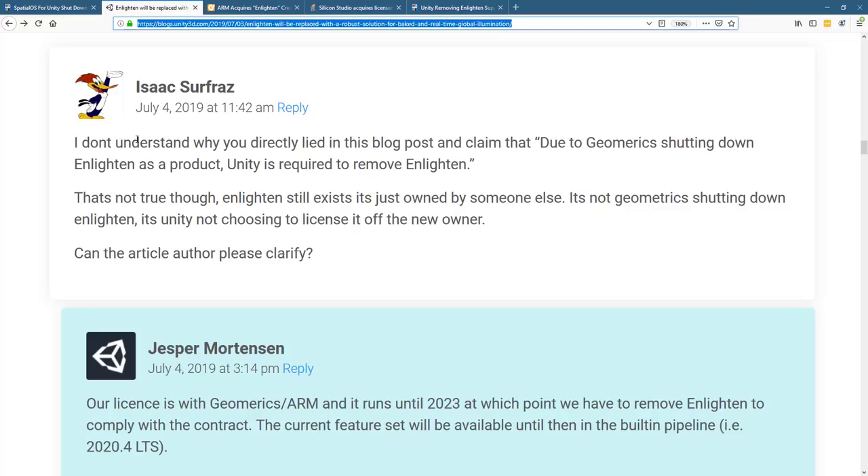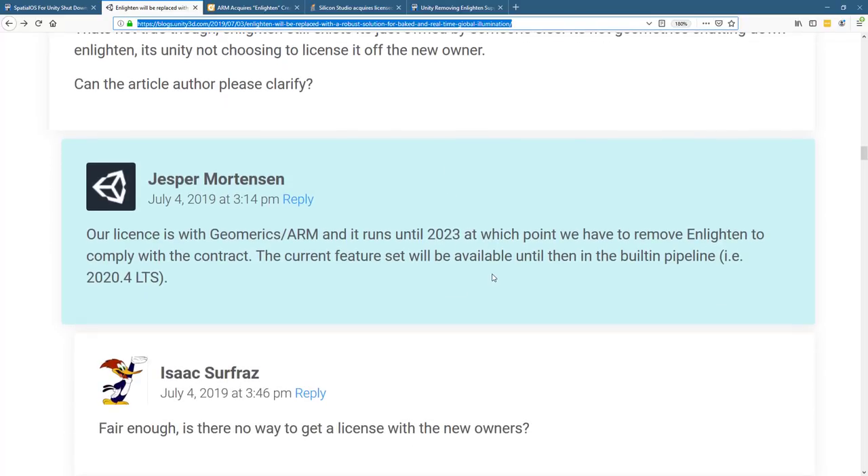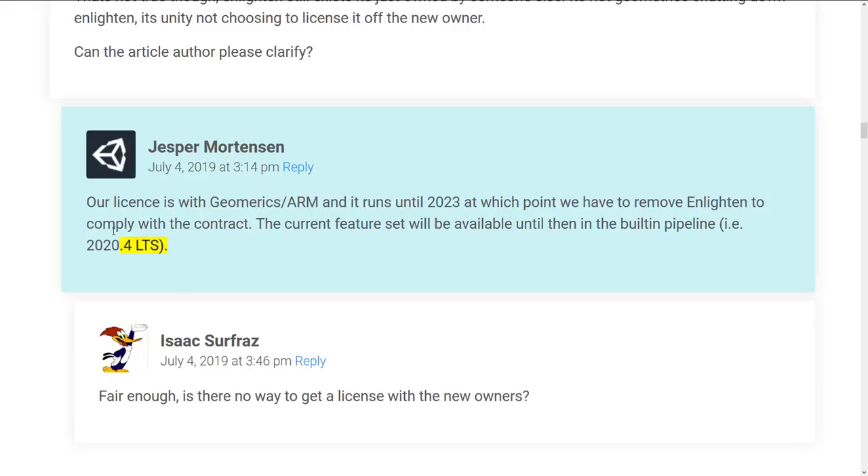It's Unity choosing not to license it from the new owner. And then what you're seeing here is basically: yeah, that's true. Our license is with Geomerics ARM and it runs until 2023, at which point we have to remove Enlighten to comply with the contract. So why not just state that in the original post? Why not edit your post? Then you won't have a middleware maker asking you for a retraction, and you won't look so scummy to the developer community — because this kind of looks like you're trying to screw a middleware competitor, and that's just bad business.